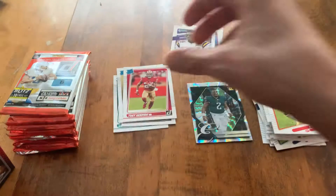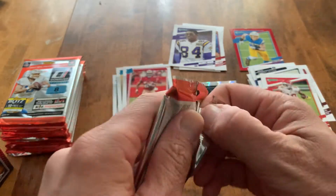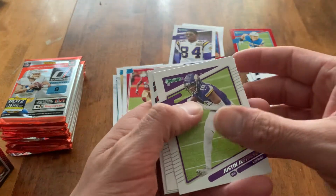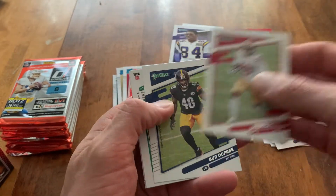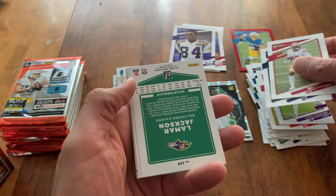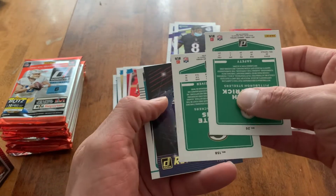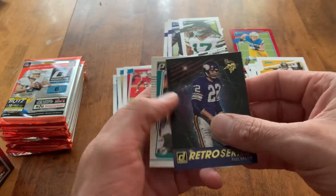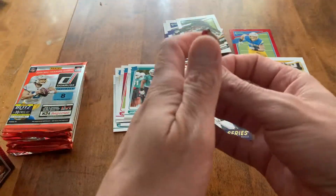Trey Sermon. I have a complaint with Donruss — there are just too many helmet variations. I wish they didn't print quite so many because it would make them a little more special, but there's just so many of the things. Justin Jefferson looking good again this year. Bud Dupree. Speaking of that, there's Lamar — Retro Series. There's like two per pack. It's just too many. Jalen Phillips. Nothing out of here yet, really.